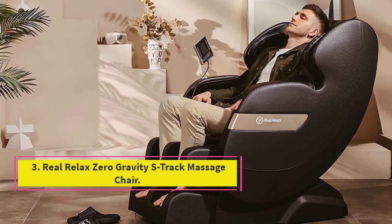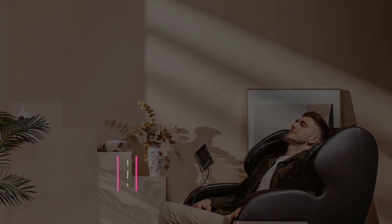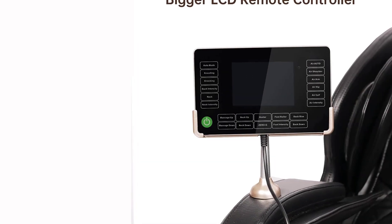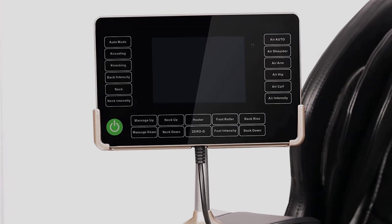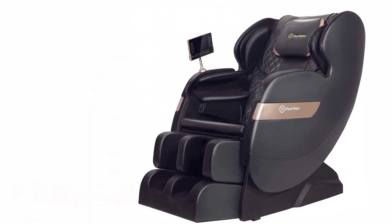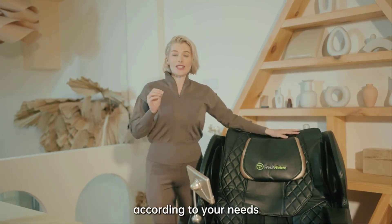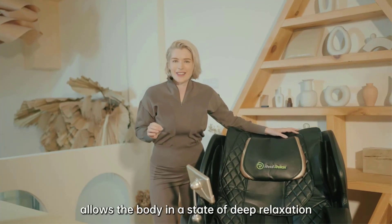Number three, best zero gravity: Real Relax Zero Gravity S-Track Massage Chair. If you have a tight lower back, you might want to consider a zero gravity massage chair. This type of chair gently tilts to create a feeling of weightlessness and take pressure off of your spine, which helps relax the muscles in your neck and back. Research has linked zero gravity massage chairs to improved circulation, reduced varicose veins, and reduced chronic pain. This chair has two sets of rollers that mimic a two-handed professional massage, plus three levels of heat and compression airbags from head to toe.